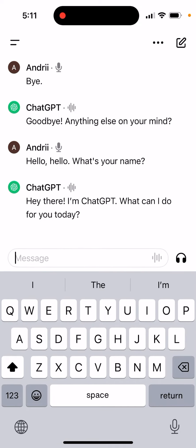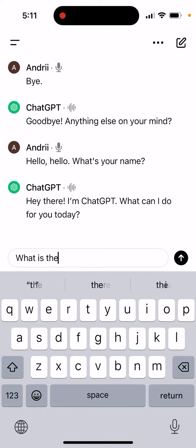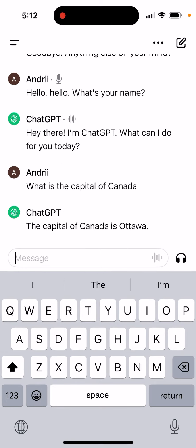So the issues are only if you try this voice chat on the bottom right. If you try to just put text, it works. But if you try to tap on this headphone icon in the bottom right, then it just doesn't work. So yeah, probably this is just some kind of outage at ChatGPT. So that's what it is.